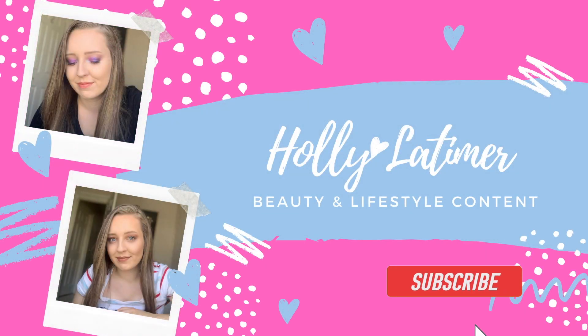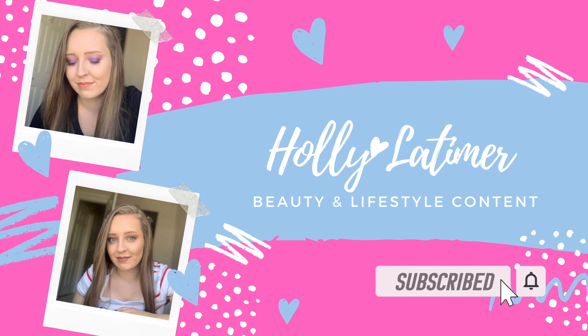Hi guys and welcome to my channel. My name is Holly and I like to do videos on beauty and lifestyle. Today's video is very exciting — we have a Lush Easter haul. Lush hauls are literally my favorite things to film, so without further ado I'm going to jump straight in. This is quite a big haul — this is the bag with the goods in it.